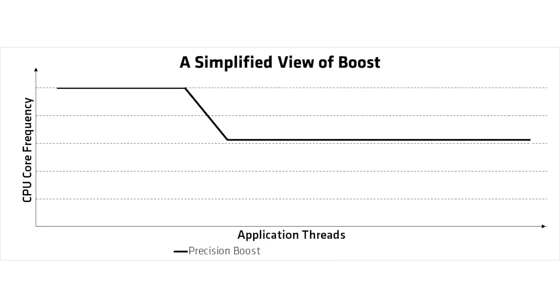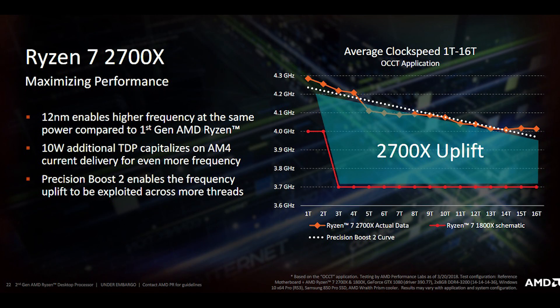The difference between Precision Boost 2 and Precision Boost 1 is granularity. Previously, one or two cores gave one boost level and three or more cores dropped in a single step to a second level. Precision Boost 2 provides a different boost level for three cores, another for four cores, and so on, gradually trickling down to the maximum boost available when all cores are active.